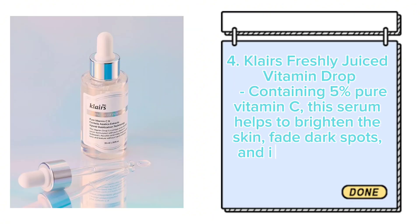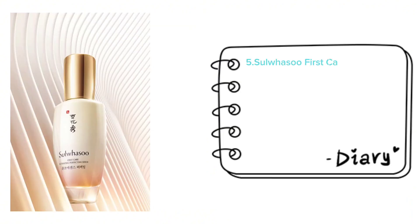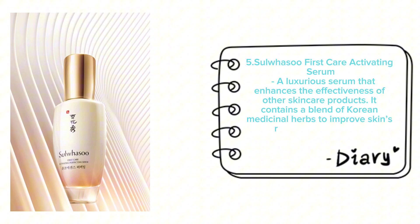Klairs Freshly Juiced Vitamin Drop, containing 5% pure vitamin C, helps to brighten the skin, fade dark spots, and improve overall skin tone. Sulwhasoo First Care Activating Serum is a luxurious serum that enhances the effectiveness of other skincare products and contains a blend of Korean medicinal herbs to improve skin's radiance and texture.